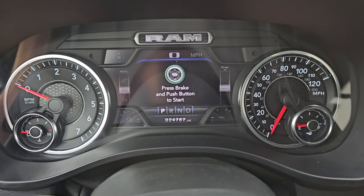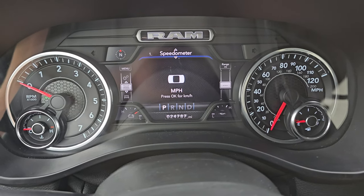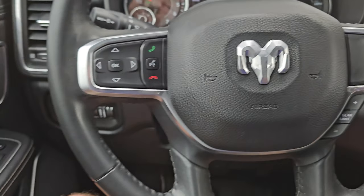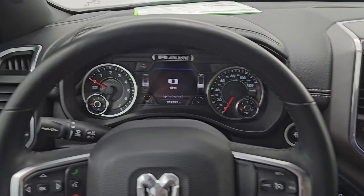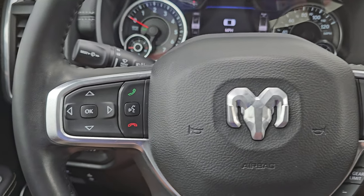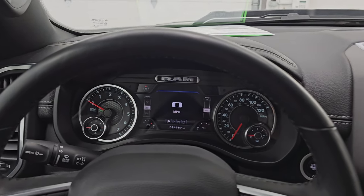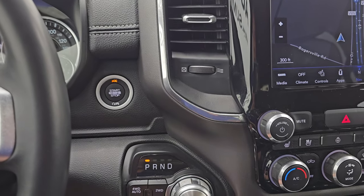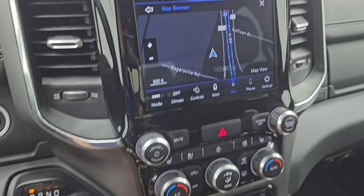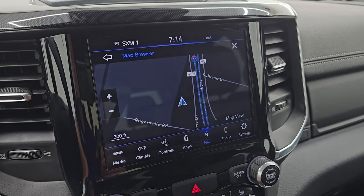This truck has 24,787 miles on it. You get a digital speedometer on that 7-inch LCD display, compass display, and you can change those corners to read whatever you want. The instrument cluster is nice and clean. It comes with the heated leather-wrapped steering wheel, cruise controls and gear selector on the right, Bluetooth and information center controls on the left, and audio controls on the back of the steering wheel. Take note of how nice that steering wheel is. You get push-button start, push-button four-wheel drive, and the 8-speed automatic transmission. This one has the Uconnect 4C radio, which gives you the factory navigation system — there's Highway 41, so that is working nicely.